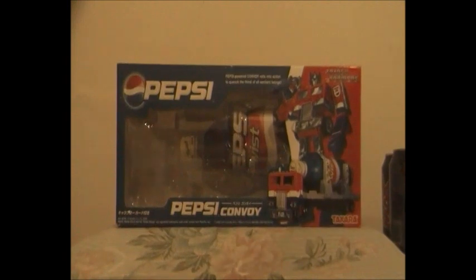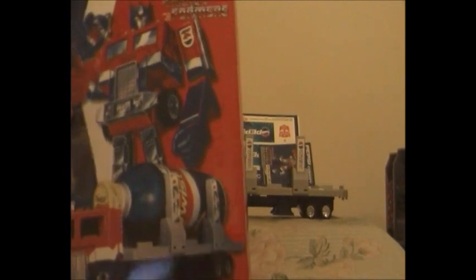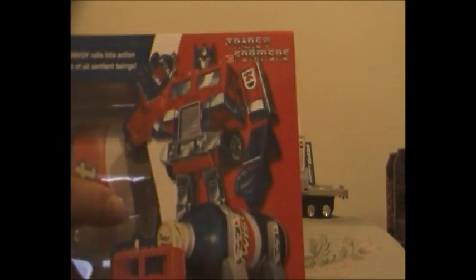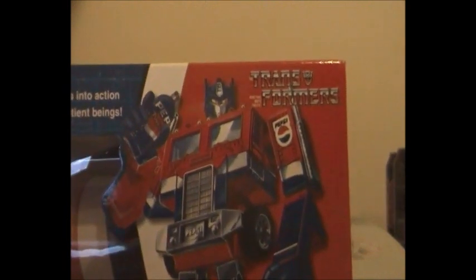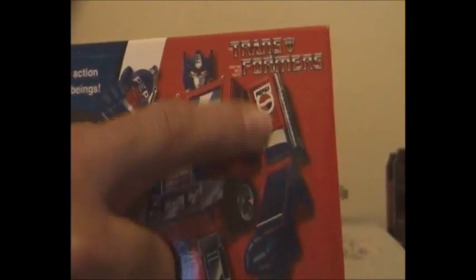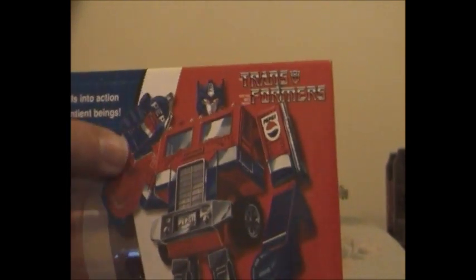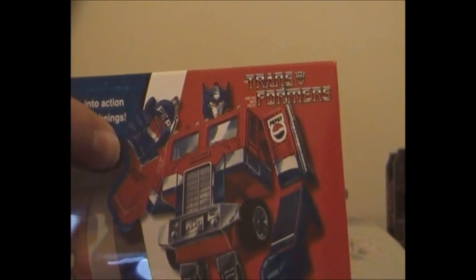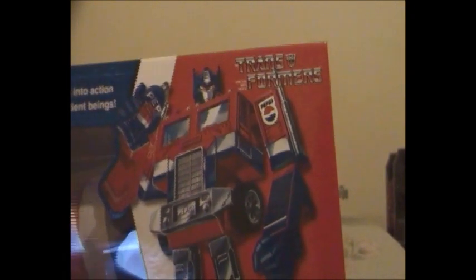So to get on with this video review, I'm going to show you guys the box art that came with it along with everything else a bit later. This is the box art for Pepsi Optimus Prime, or as the Japanese named him, Pepsi Convoy. Because Convoy is G1 Optimus Prime's Japanese name. You can tell he's Pepsi Convoy by the Pepsi symbol, and there's Pepsi Convoy drinking a lemon flavored Pepsi Cola from a Pepsi Twist bottle imported from Japan.